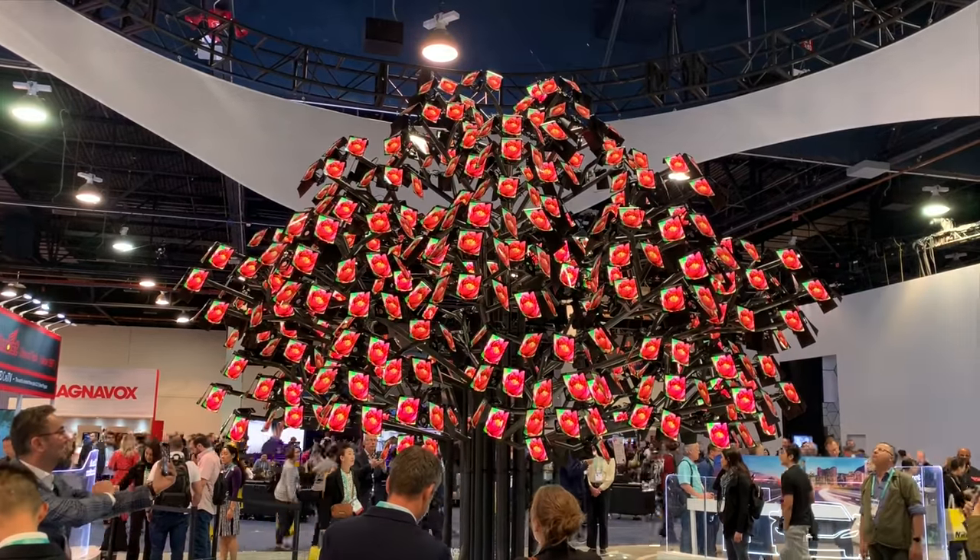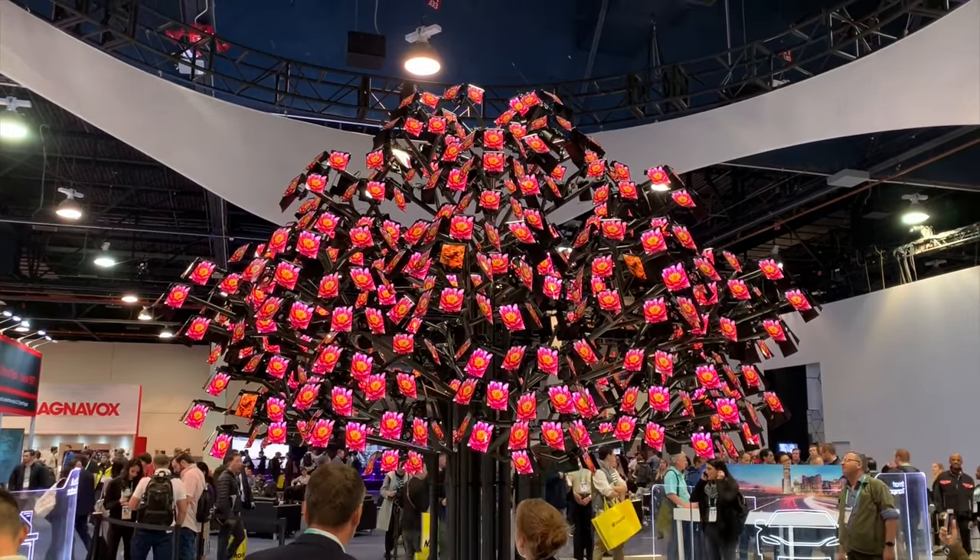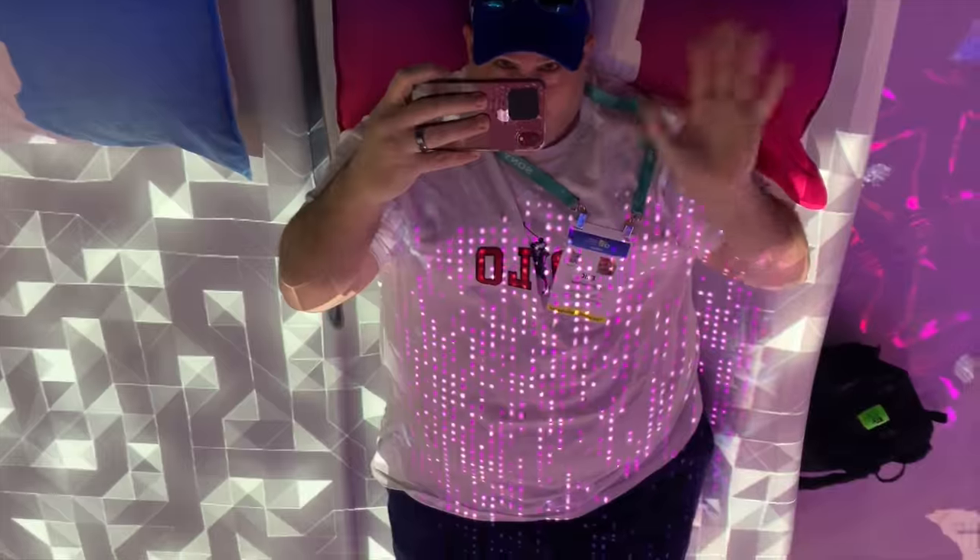CES 2020 has come and gone and I saw some really cool things. Today I'm going to show you 20 hot smart home products that I think are on takeoff in 2020.